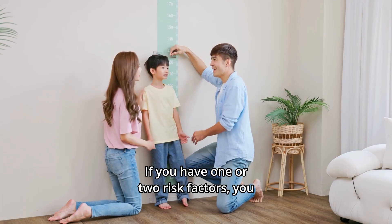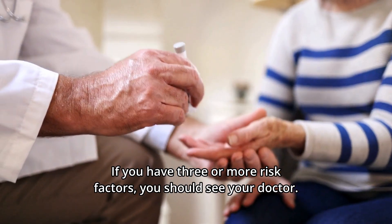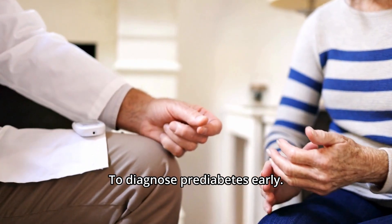If you have one or two risk factors, you should take the blood test at least annually. If you have three or more risk factors, you should see your doctor, or at least consider taking the test immediately to check your blood sugar level and diagnose prediabetes early.